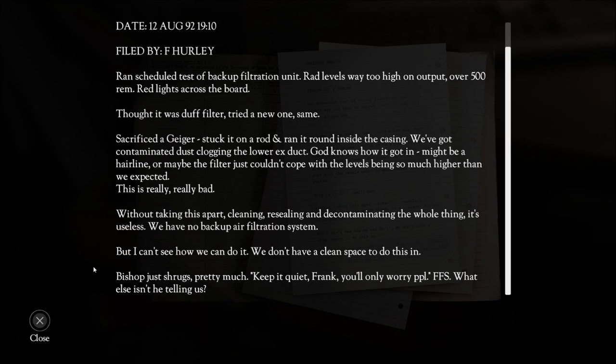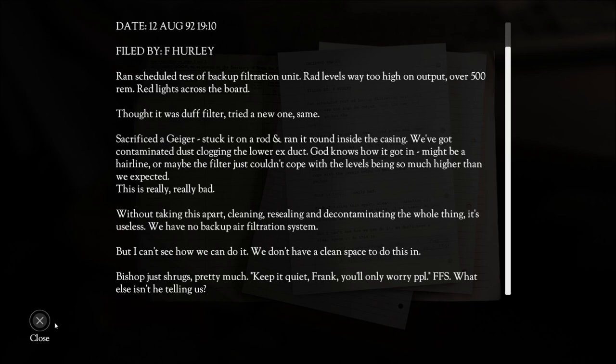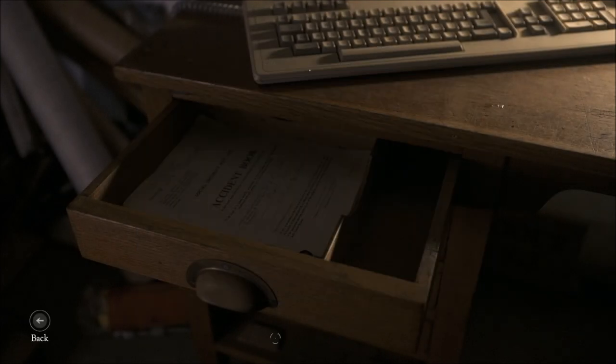Bishop just shrugs — pretty much: 'Keep it quiet, Frank. You only worry people.' For fuck's sake. What else isn't he telling us? He's been keeping a lot of secrets from you guys, and it can't always be in your best interest. You gotta know stuff — if more people know things, and maybe trust them not to panic, at least some of them, you might be able to come up with a solution. But no. So yeah, he's saying there is no backup air filtration system — this is it.